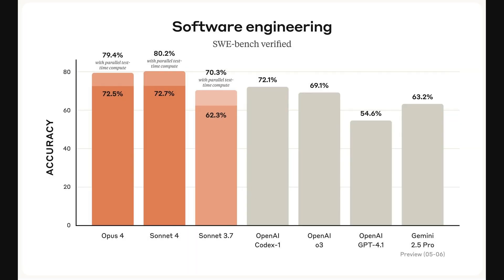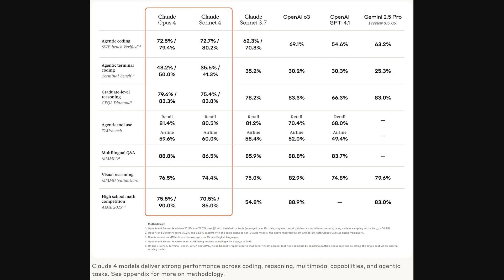This first figure really drives home their point about coding prowess. It's a bar chart showing accuracy on the SWE Bench Software Engineering benchmark. Opus IV scores 72.5%, and Sonnet IV is right there with it at 72.7%. Notably, the lighter shaded part of their bars shows scores jump to nearly 80% for Opus IV and over 80% for Sonnet IV when using parallel test time compute, suggesting an ability to run multiple computations or use tools simultaneously during evaluation, significantly boosting performance over older versions and other models shown.